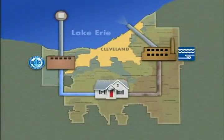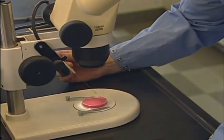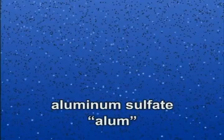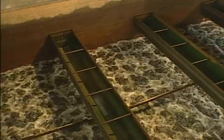Now water treatment begins. Even though some particles are so small they're only visible with a microscope, they all need to be removed. So aluminum sulfate, or alum, is added to make the particles sticky. As the water and alum mix, the particles stick together and sink to the bottom. This allows the cleaner water to move on to the next phase — the filtration process.